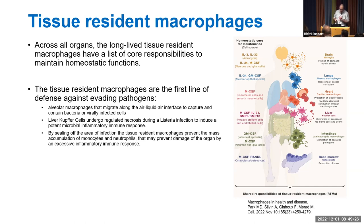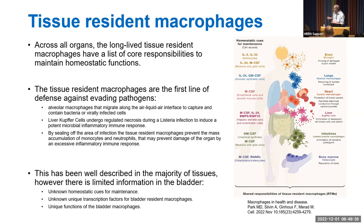However, while macrophages have been well described in the majority of tissues, there is limited information in the bladder. As shown in a recent review by Park et al. in Cell, data exists for the brain, lung, heart, liver, intestine, and bone marrow, but there is no real data on the kidney or the bladder.